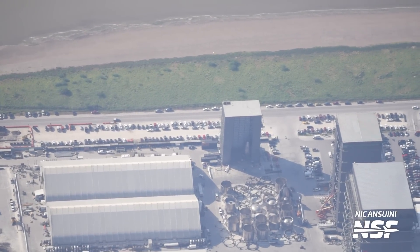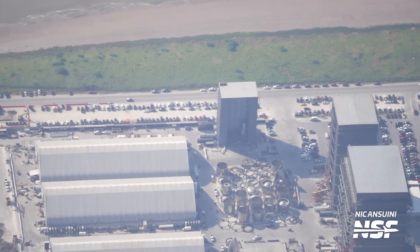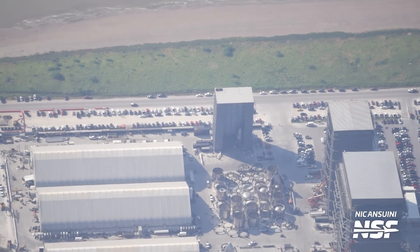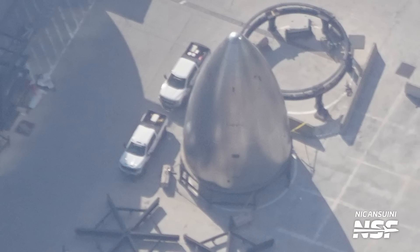As for the other nose cones, some have been scrapped, as we saw earlier at the Sanchez site. Others went back to Tent 3, but from the ring yard side instead of the wind brake side — well, the wind brake doesn't exist anymore, but you know what I mean. The only one still seen outside is this one, which we think might be for Ship 34.